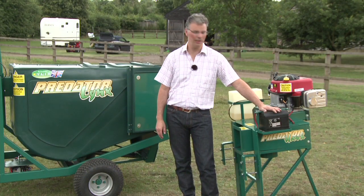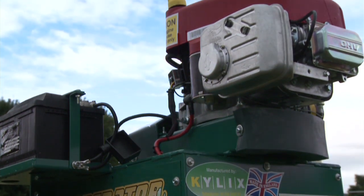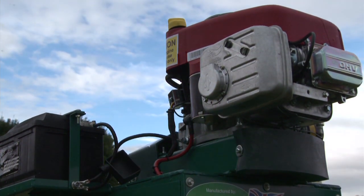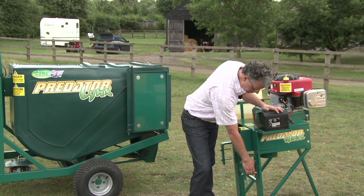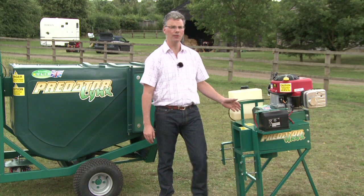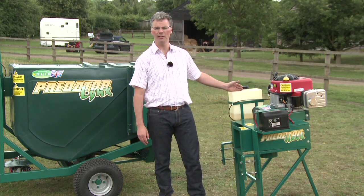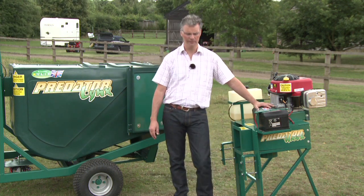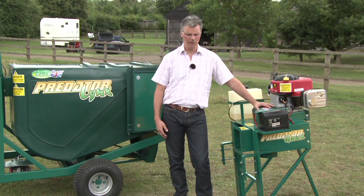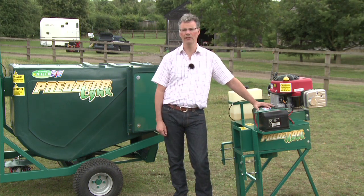This is the Predator Hawk, and effectively it's the same model as the Predator Lynx, but without the hopper and chassis. It's been built to go on the back of a mesh trailer and be hooked on there, but still comes with all the other features: thirteen or fifteen horsepower engine, large capacity fuel tank, and electric start. So if you're looking to clear a big estate using large trailers, then the Hawk is the model for you.